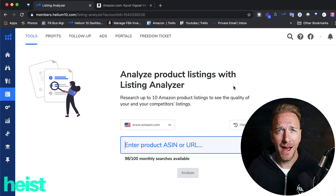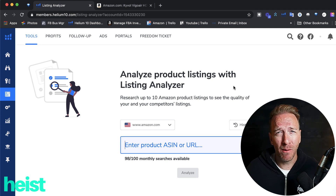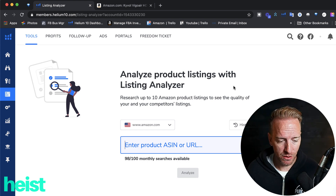All right guys, welcome to Heist, the channel where we deep dive Amazon content and throw out nothing but value bombs. If this is your first time here, hit subscribe. We will blow your mind with Amazon FBA specific content that will help you sell better, sell more, and become a better business operator. So let's dive right into this.